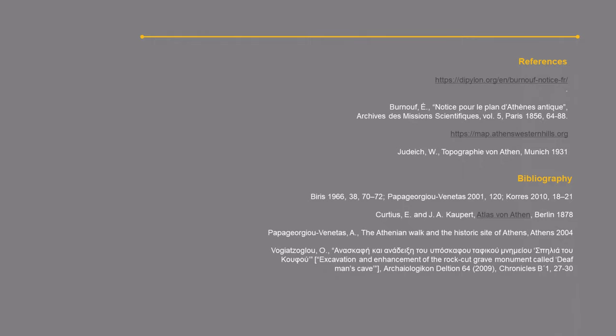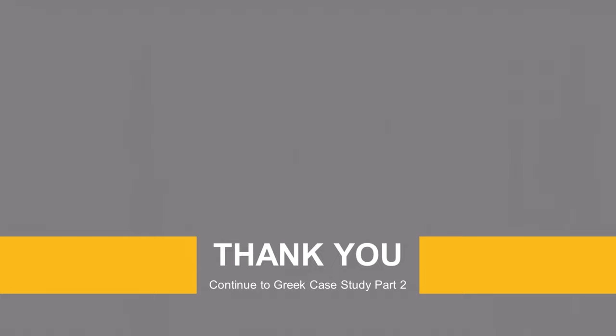This was the introductory video of the Greek case study. In the next video, we will explore the basic skills for working with GIS — how to create a project and check its properties, as well as how to add raster and vector layers and check their properties.